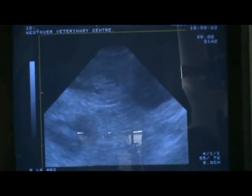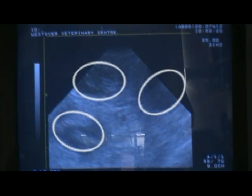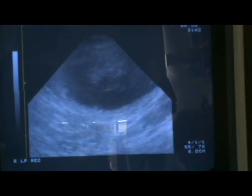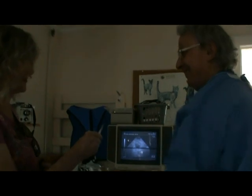Predicting pup numbers can be risky. Rush definitely has three because we can see all three in one view. She may have four, possibly five, or I may be counting the same ones twice. We'll just have to wait and see. Watch this space.